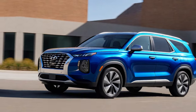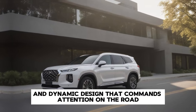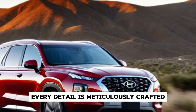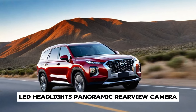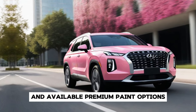But it's not just about looks. The 2025 Palisade boasts a bold and dynamic design that commands attention on the road. From its distinctive front grille to its sleek profile and muscular stance, every detail is meticulously crafted to exude confidence and sophistication, with LED headlights, a panoramic rear-view camera, hands-free smart liftgate, and available premium paint options.